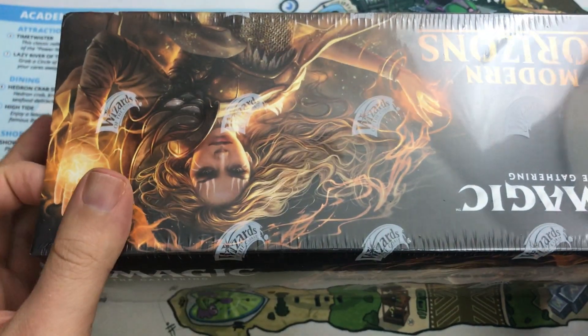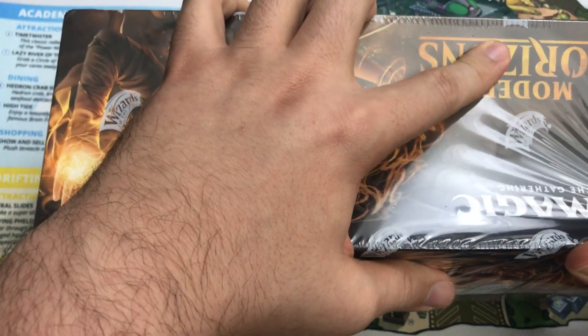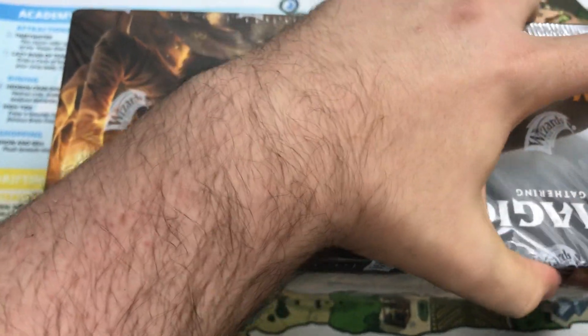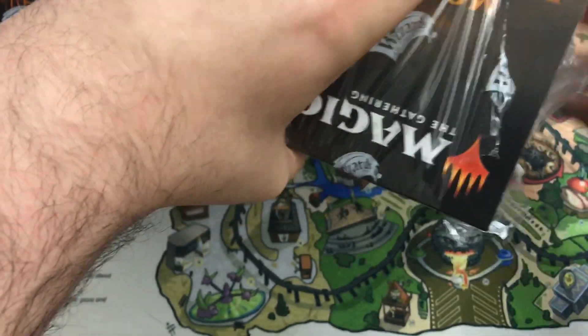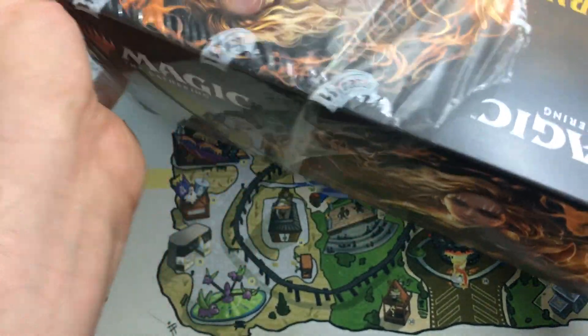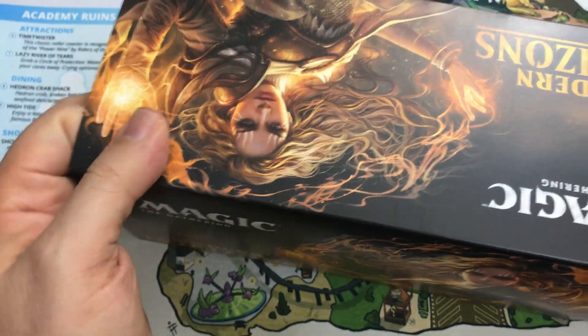I usually like to open these products a little bit closer to the release. However, I've been a little busy with Core Set 2020 previews and just haven't had time. I'm opening the box now while still in the middle of Core Set previews, so I don't know when this is going to show up on the channel — probably a week or so after I actually open it. I am watching the Mythic Championship right now, so that gives you an idea of when this is.